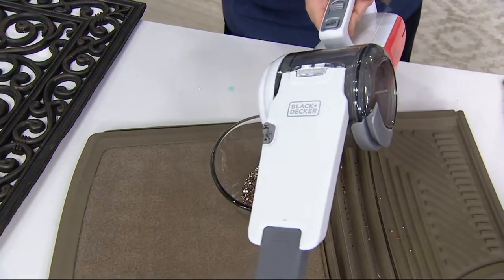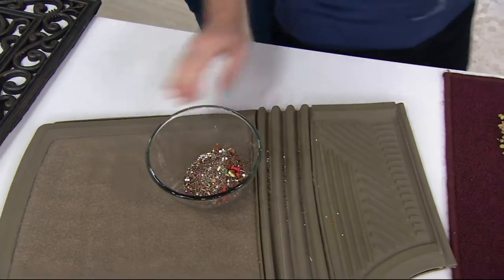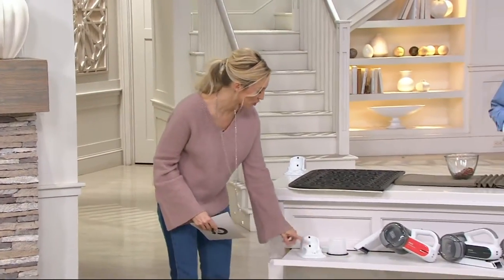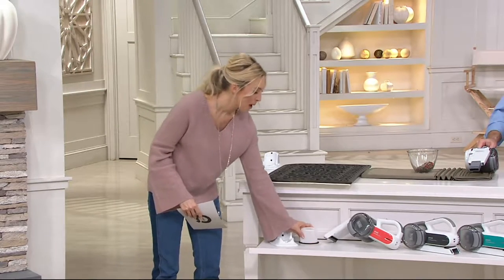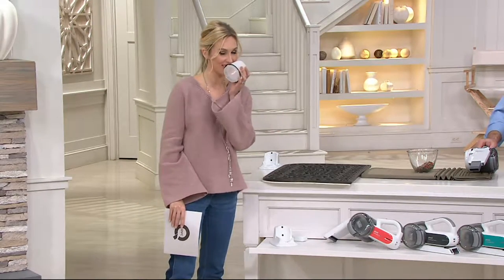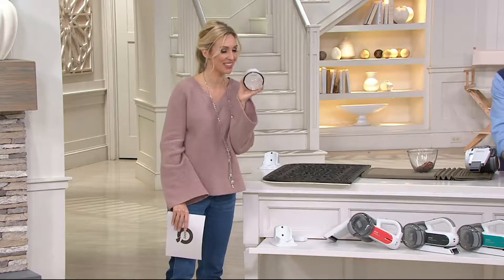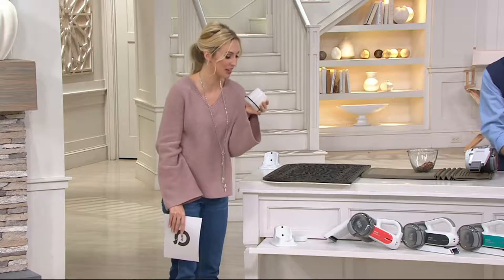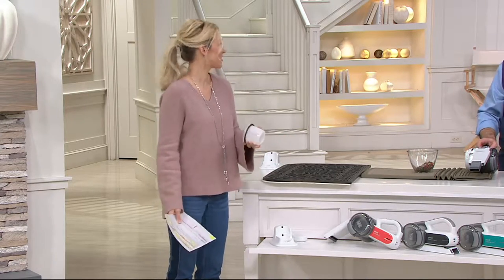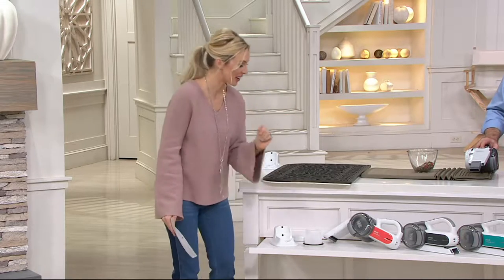A washable filter plus you get an extra filter that is scented — kind of like a fresh scent, like your favorite laundry soap. Really nice and fresh. So you can also perfume your dust, should you wish. Aromatherapy while vacuuming!